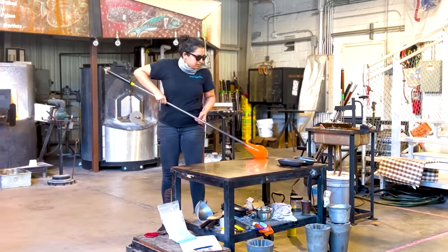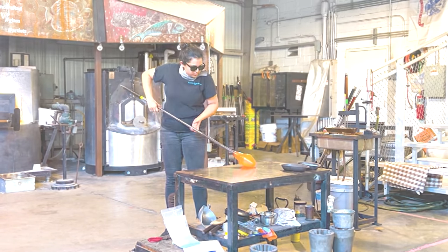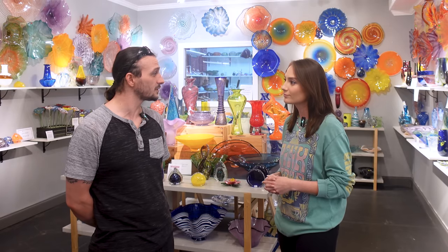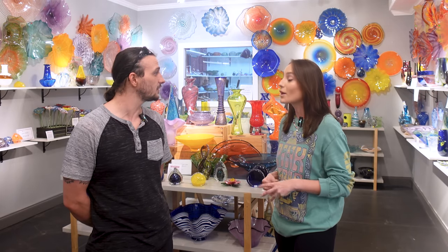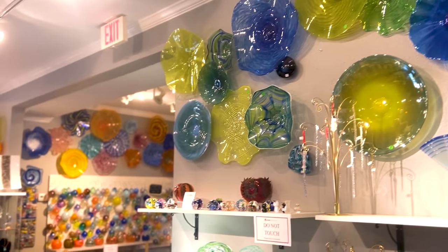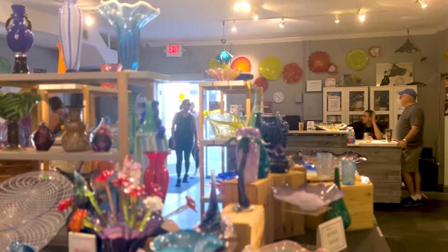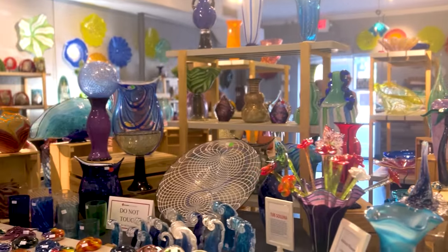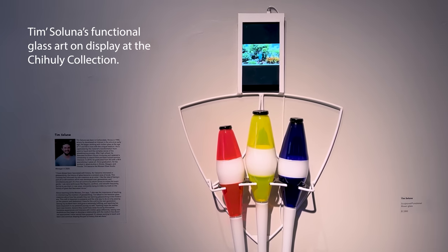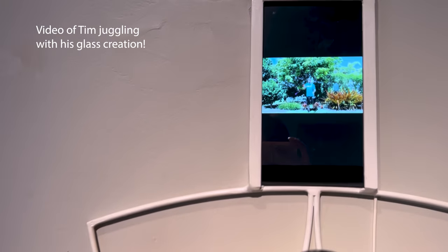So tell us a little bit more about what you do, your background with the Morean Arts Center. My journey with glass has been a long one. I got started with glass when I was still pretty young, about 17 years old. I was doing a lot of after-school art classes at the time. I've just been working in the field pretty much full-time since then. I've worked at a bunch of different studios, some out on the Oregon coast, some up in Washington. What brought you to St. Pete? One being the glass scene — there's a surprising number of glass studios here in St. Pete.